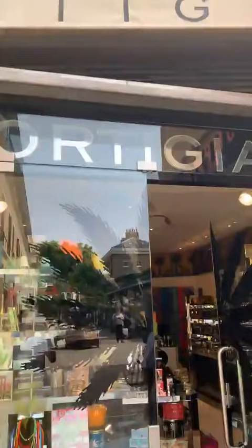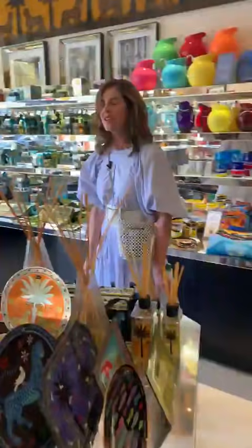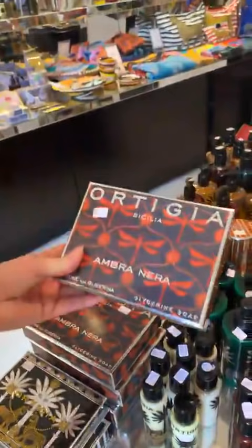I have to show you this little store — I'm not even sure how to pronounce it, Ortegia? But just the branding is beautiful. You can buy really pretty gifts — look at that — £16 soaps with exquisite packaging, divine smells and presentation. Of all the kind of soap luxury brands and bath brands, it's my favourite.